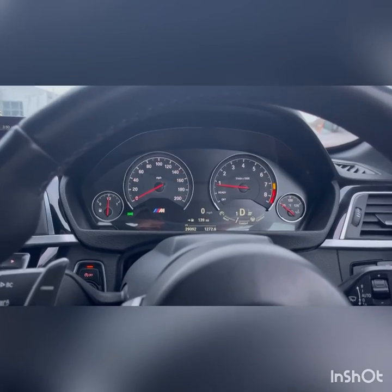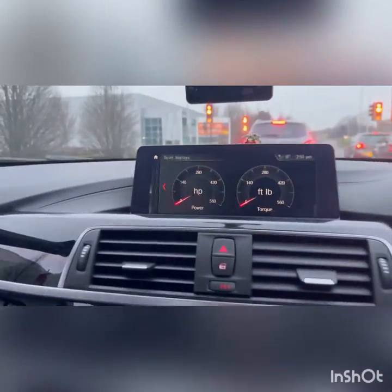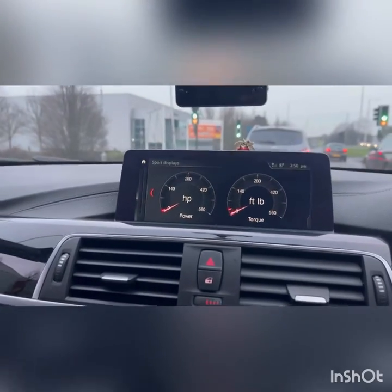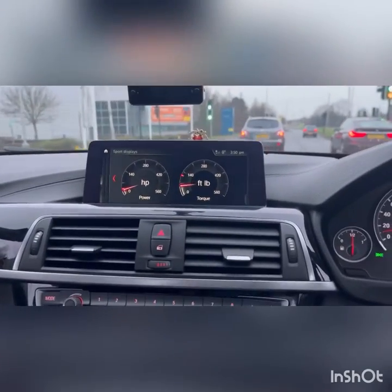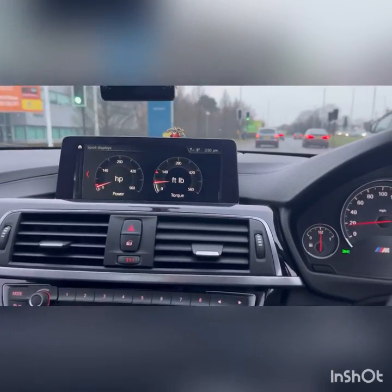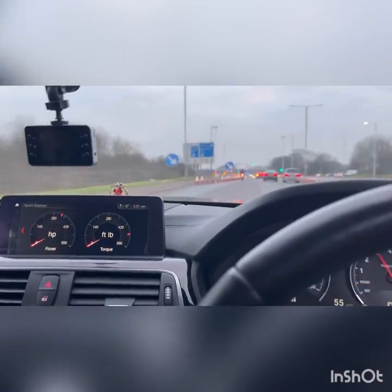I'm just letting the car warm up. I want to show you what my AFE panel air filter is and the difference it's made on the response. Every time I tap the pedal, she responds — she's in.